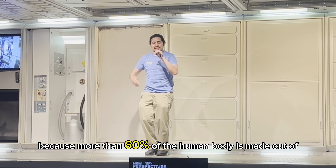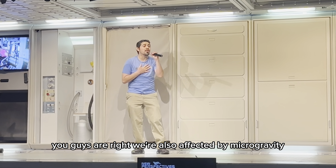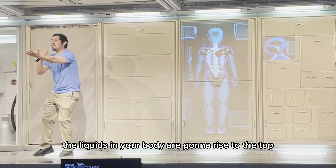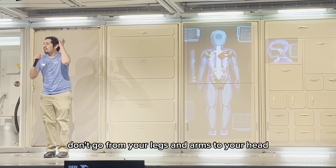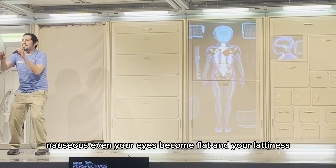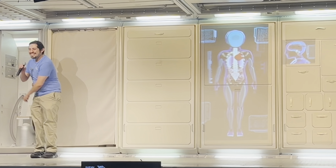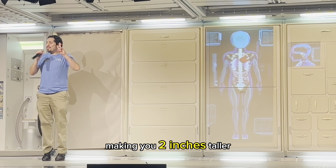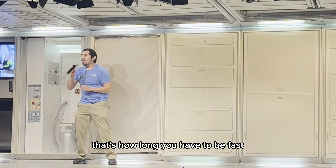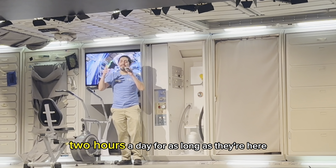And because more than 60% of the human body is made out of water, we're also affected by microgravity. So this is what's going to happen to our bodies in space: the liquids in your body are going to rise to the top — they'll go from your legs and arms to your head, making it big and puffy. You're going to feel sick at the beginning, nauseous even. Your eyes become flat. Your arms and legs will look skinny. This is called the chicken leg effect. Your spine is also going to stretch, making you two inches taller. For this reason, astronauts have to work out every day — two hours a day — for as long as they're here.